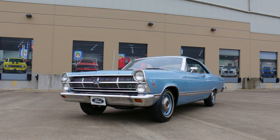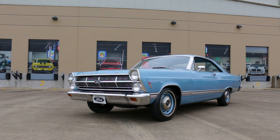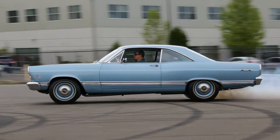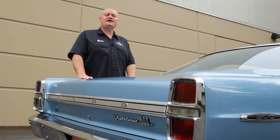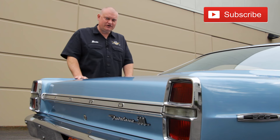This is one of the nicest examples of an R-Code 1967 Ford Fairlane, and it's wearing most of its original Brittany blue paint, and it drives and runs like new. Thanks for hanging out with us as we bring cool cars like this from the Brothers Collection, and don't forget to hit that subscribe button so you get the next show delivered automatically for Muscle Car of the Week.